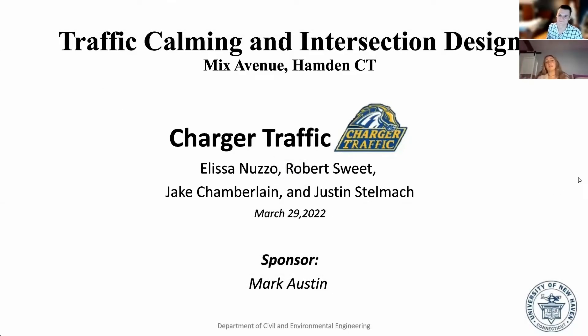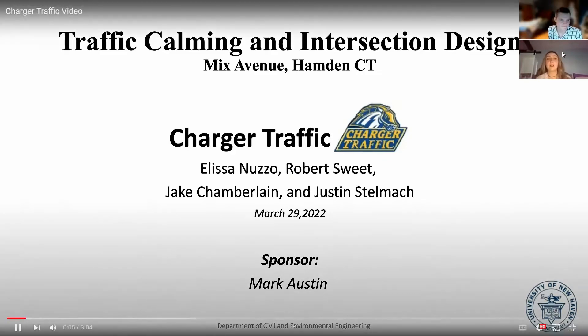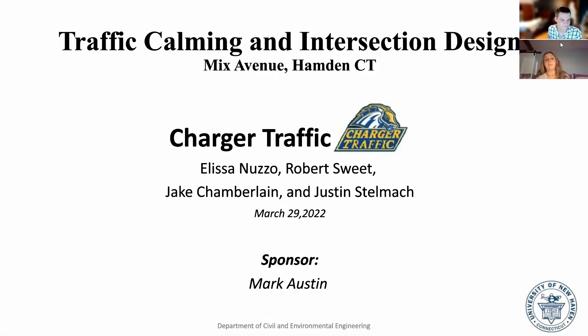Hello, we are Chartered Traffic. We are seniors at the University of New Haven studying Civil and Environmental Engineering. Our capstone project consists of traffic calming and intersection design of Mix Avenue located in Hamden, Connecticut.